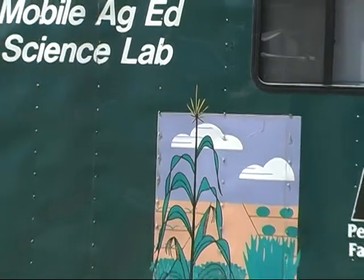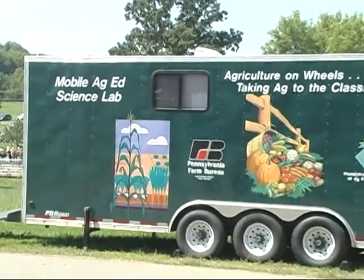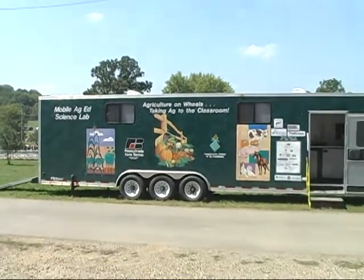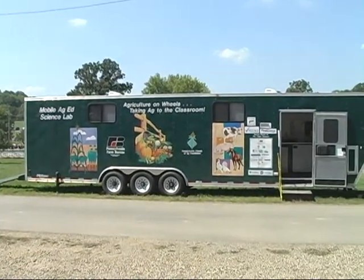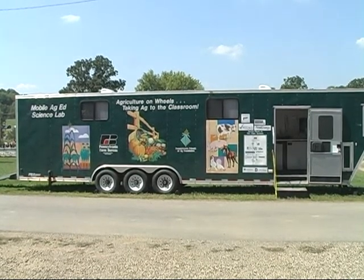Pennsylvania Farm Bureau's Mobile Ag Lab is a mobile agricultural education science lab complete with all supplies and a certified teacher that travels to a different elementary or middle school in Pennsylvania each week. The lab is designed to target grades kindergarten through eight.